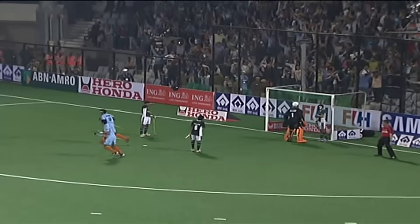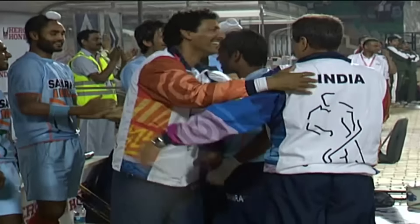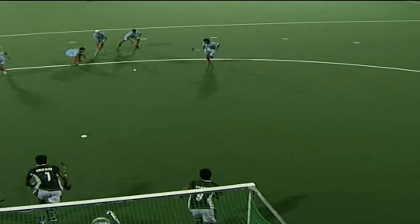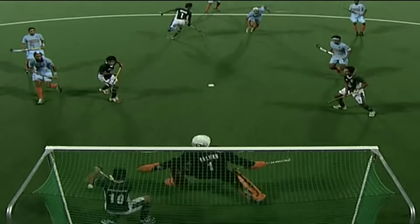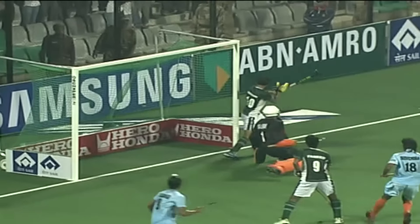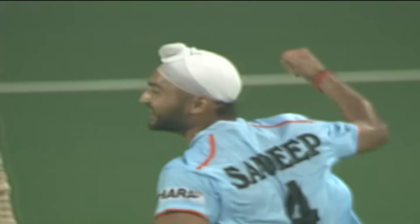Sandeep! He will be the headline all over India tomorrow morning in the newspapers. Sandeep Singh, the young man, gets his second of the game, and I reckon seals this result for India tonight. That's his specialty — a great shot, mid-height on the goaltender's glove side, lots of pace on it. Tough for the goalkeeper. And India goes up four to nothing.